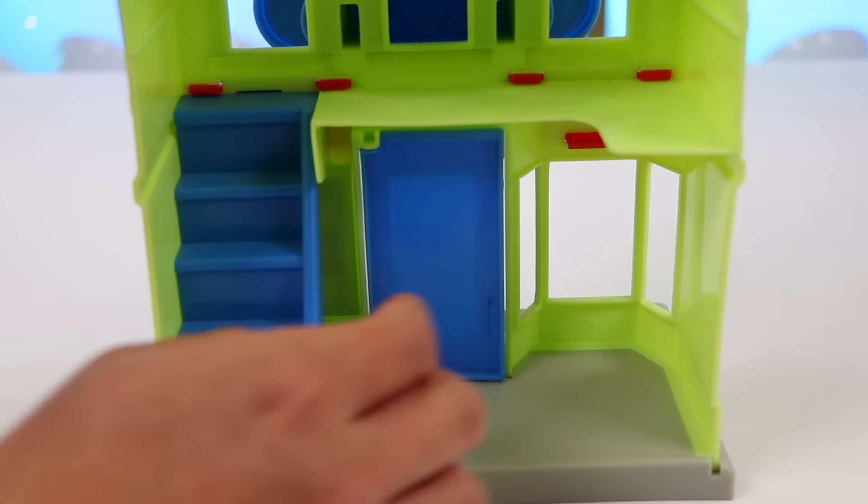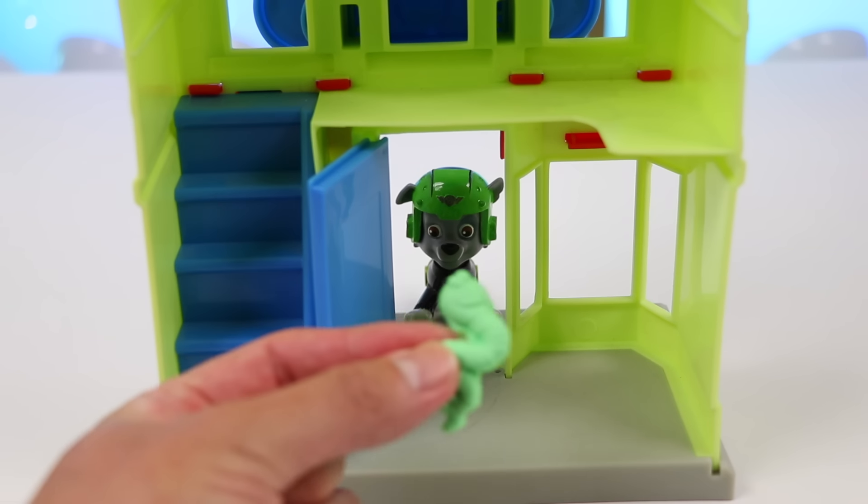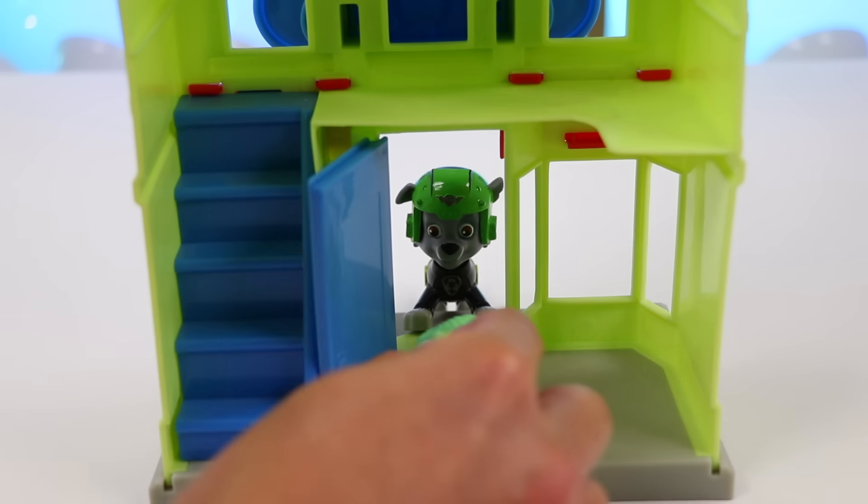I think it's our last guest for today. It's Rocky in his action suit. Wow, Rocky — you look so cool. Here's your Halloween candy. Hope you have a great night.